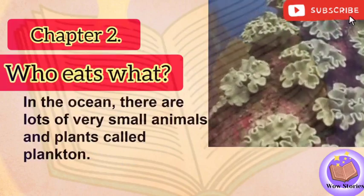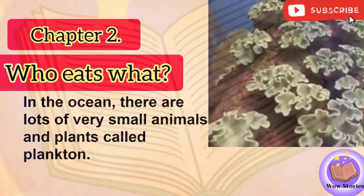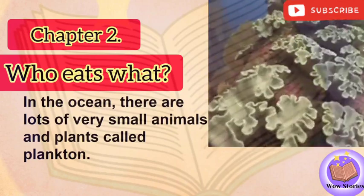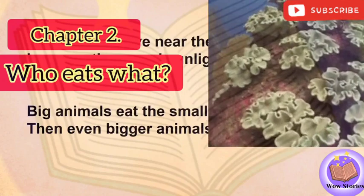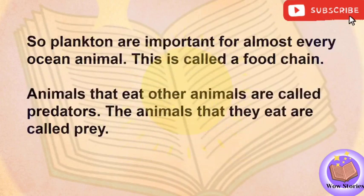Chapter 2: Who Eats What. In the ocean, there are lots of very small animals and plants called plankton. The plankton live near the top of the ocean because they need sunlight. Small fish eat plankton. Big animals eat the small fish. Then even bigger animals eat them. So plankton are important for almost every ocean animal. This is called a food chain.